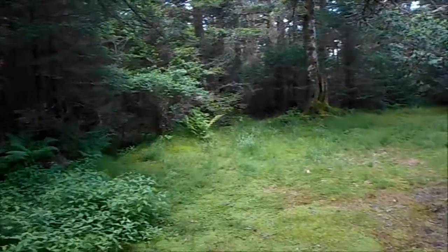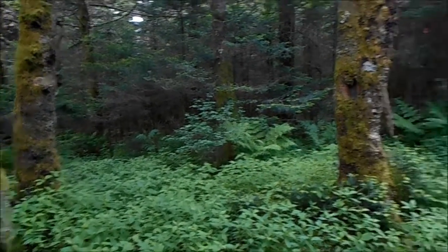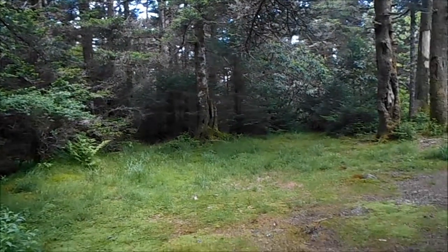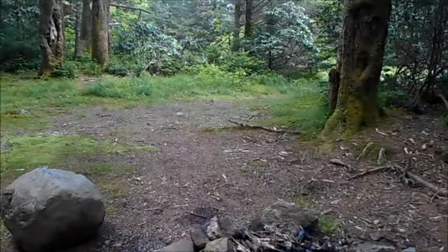I'm kind of breaking myself in easy for hiking — I'm not going to hike anywhere too remote yet. I'm getting a little older now, so I can't just jump out of the car and go for a 10-mile hike. Alright, see you later.